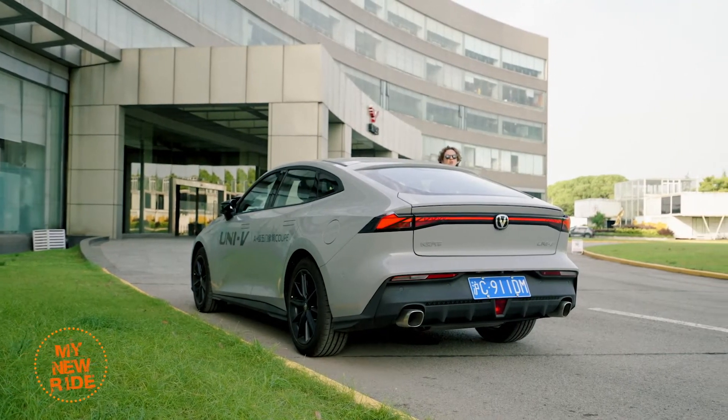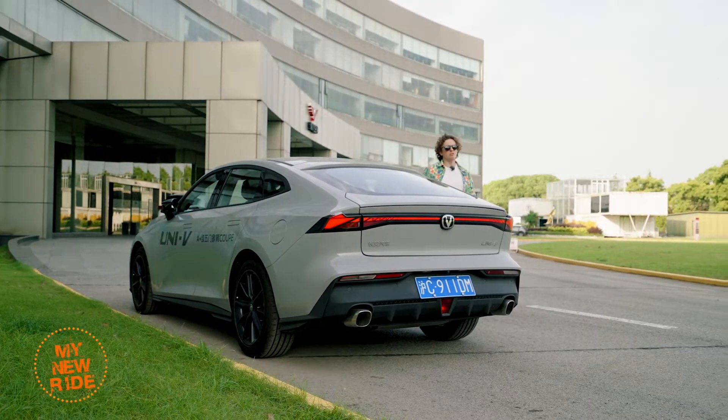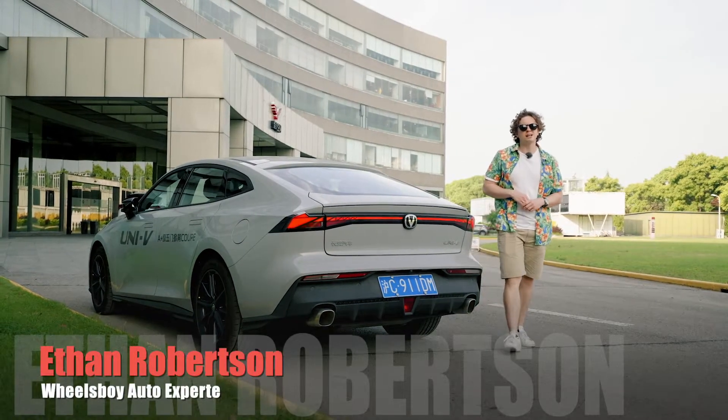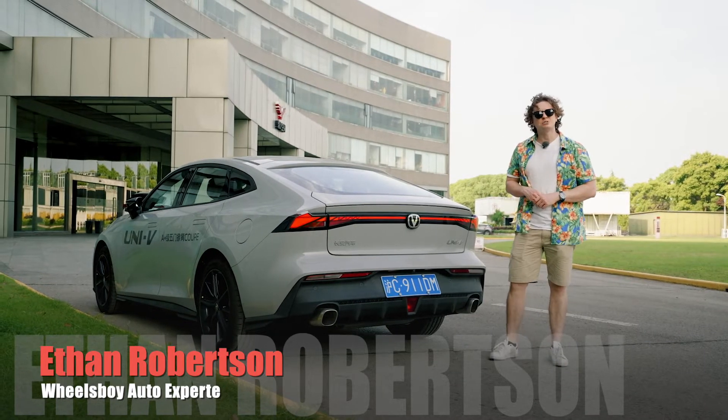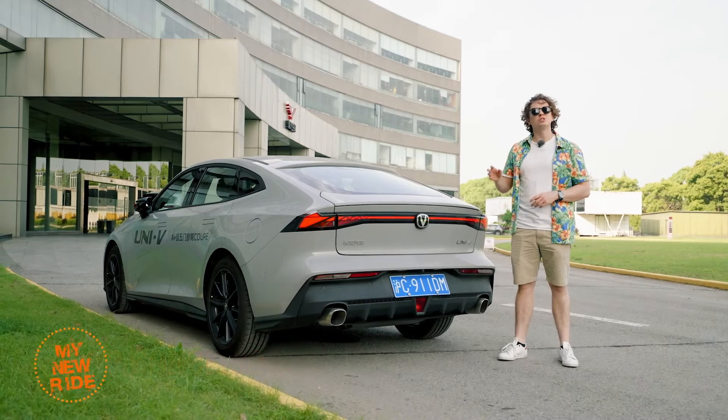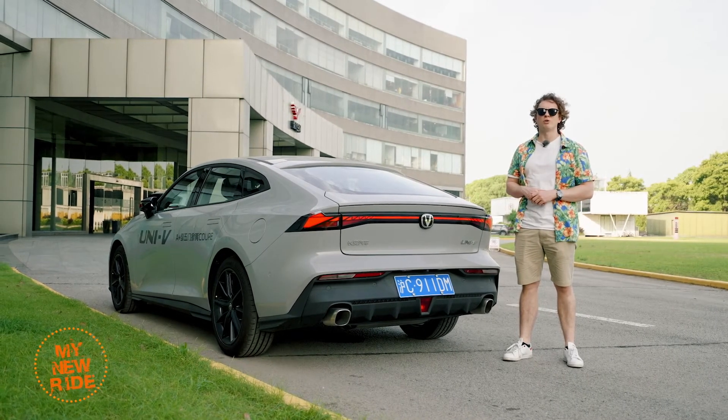Chang'an's UNI sub-brand is increasingly known for offering a lot of style for a little bit of money, and the UNI-V is no different. This time, however, it's backed up by some real content and driving dynamics that, while they don't match up to a true sports sedan, certainly make your daily commute just a little bit more fun.